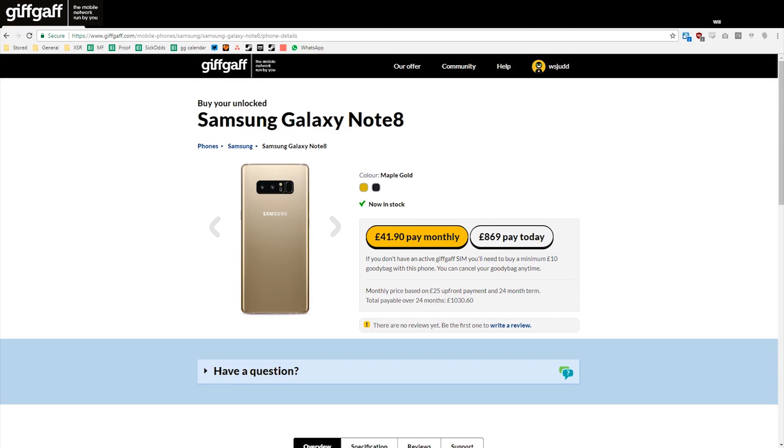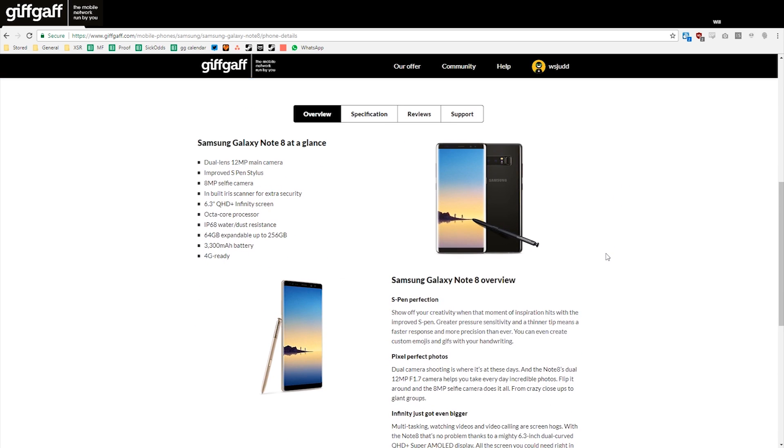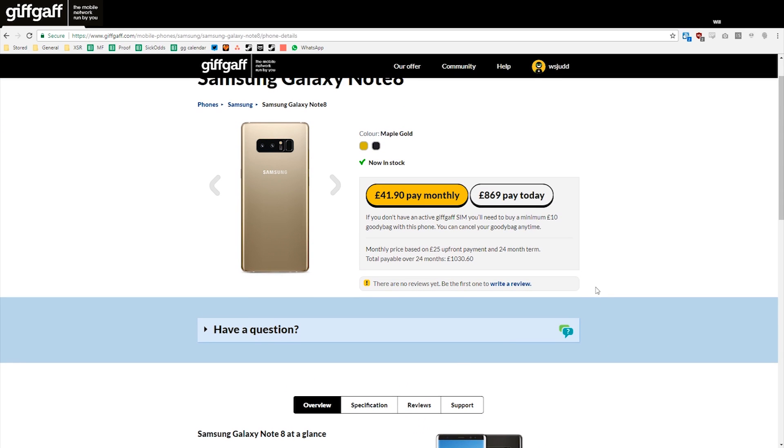Our final time was 8 hours and 36 minutes. Pretty good, right? If that's convinced you, you can pick up a Galaxy Note 8 from GiffGaff. You can get it in gold or black, and it's available right now, so check out the product page for all the details. Thanks for watching, and we'll catch you on the next one.